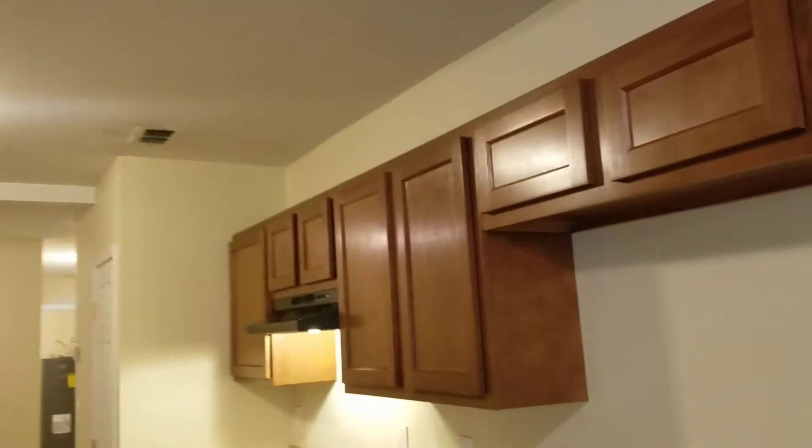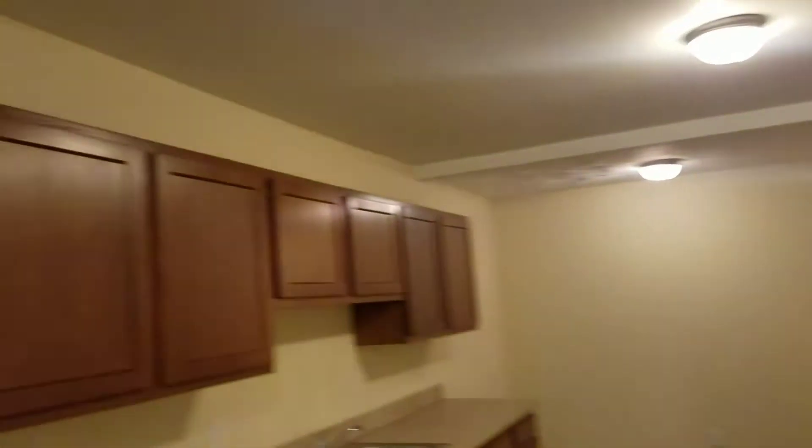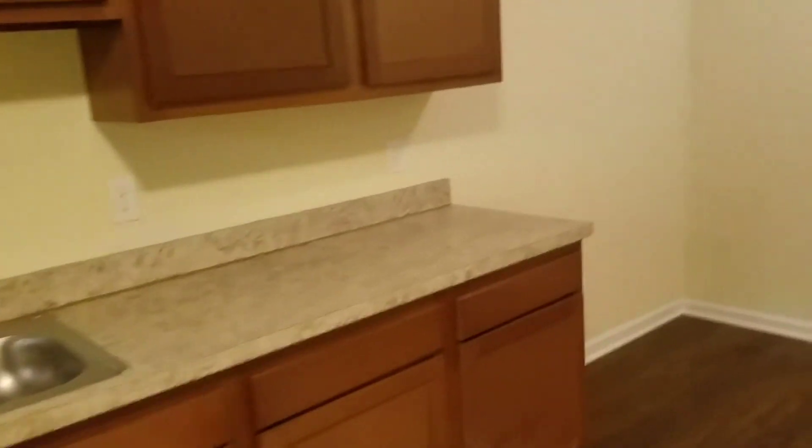Coming back into the kitchen — there will be new black appliances installed when the tenant moves in. It's got lots of cabinets for storage and lots of countertop space. Just beyond that is the dining room.